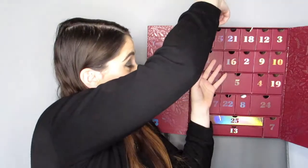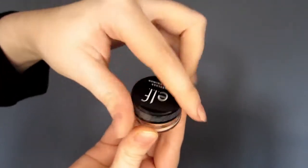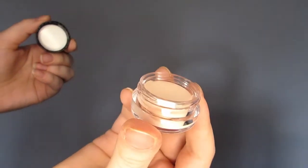Door number six is a mini product — the ELF Poreless Putty Primer. This is sample size and only has a value of £1.52. It smooths the skin, preps it, has squalene in it, and helps moisturize and grip makeup for all-day wear. I like ELF.